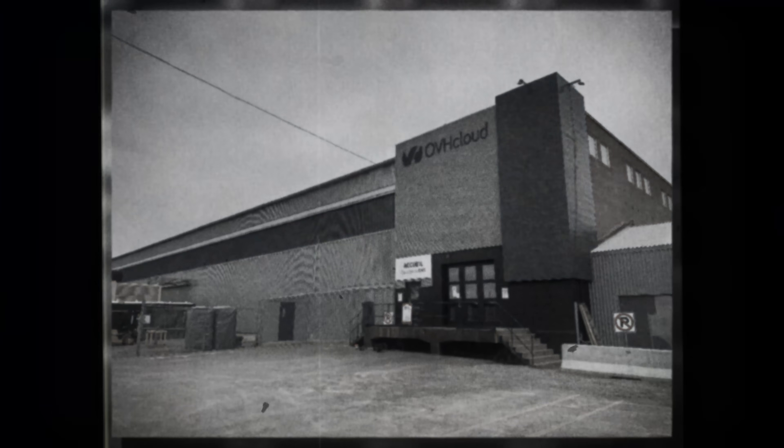Not many places are built to hold such a huge amount of computers, but this place actually used to be an aluminum factory right before the Second World War. It's funny how things work like that. Now, 90,000 servers seems like a lot — and it is.